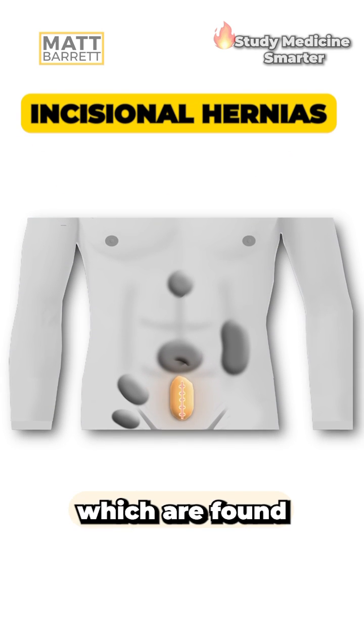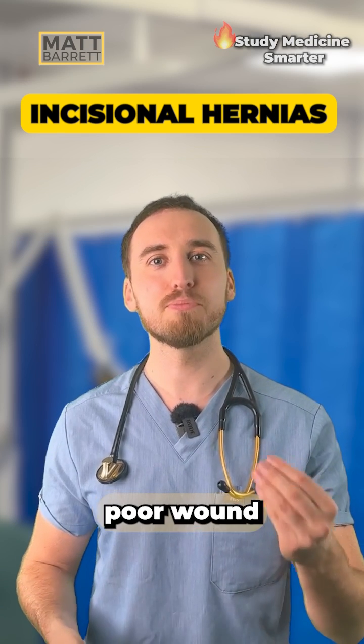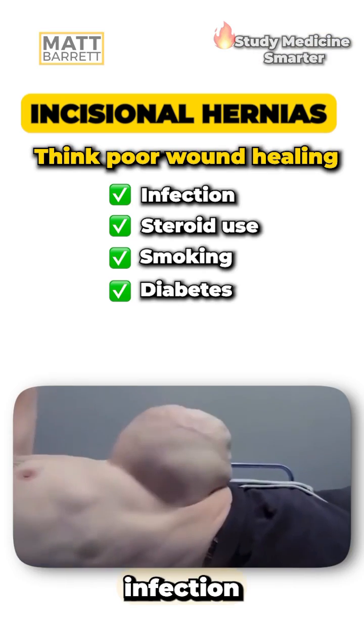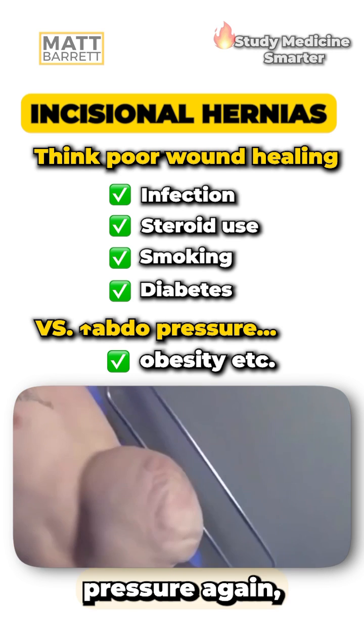Next up is incisional hernias, which are found at the site of previous surgical incisions. Think of factors which cause poor wound healing, such as infection or steroid use, or those factors that raise intra-abdominal pressure, like obesity.